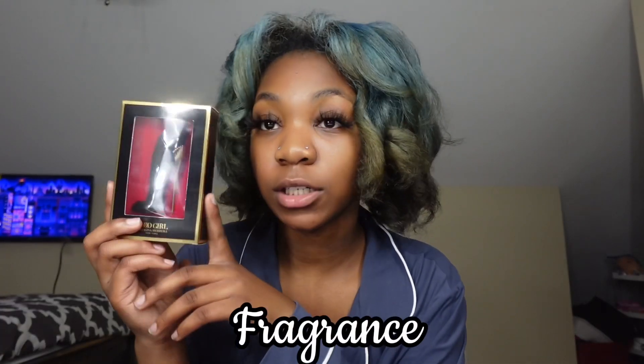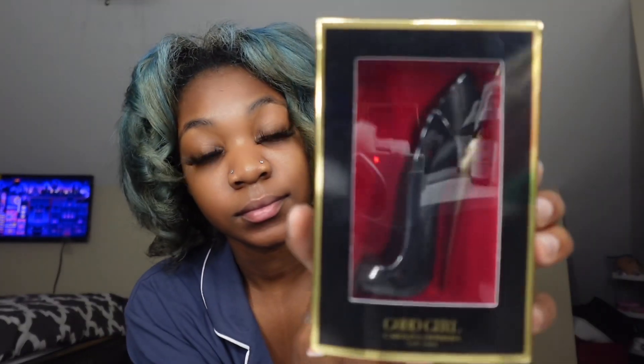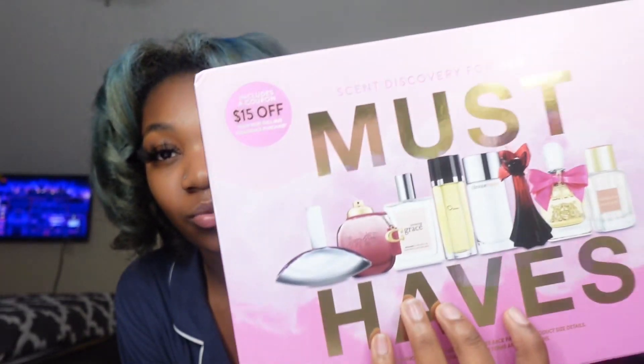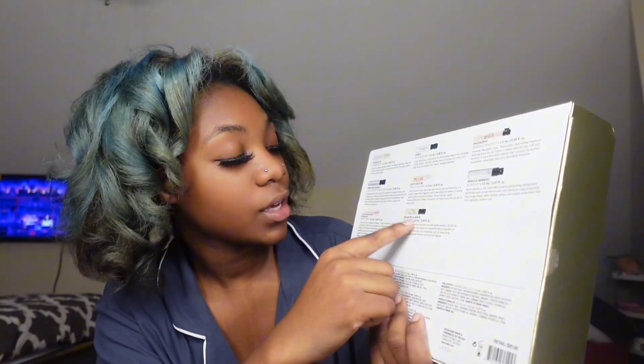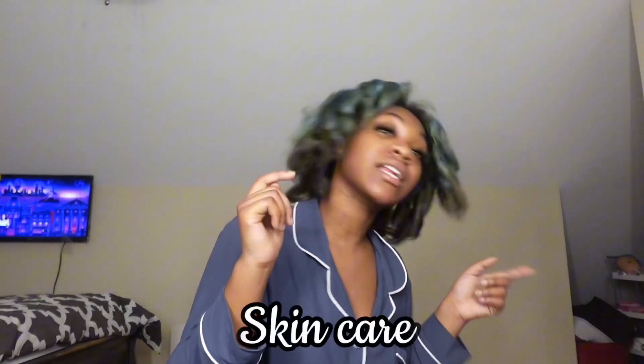Now let's get into fragrance. I got some Good Girl perfume, and I got a selection of different perfumes to try — it's got the Coach, Juicy Couture, Philosophy, Clinique, Calvin Klein, and all of that in there.